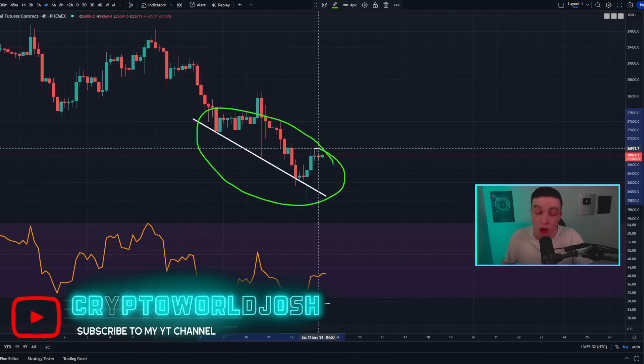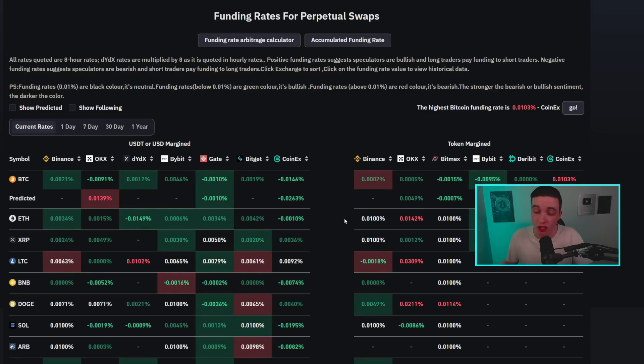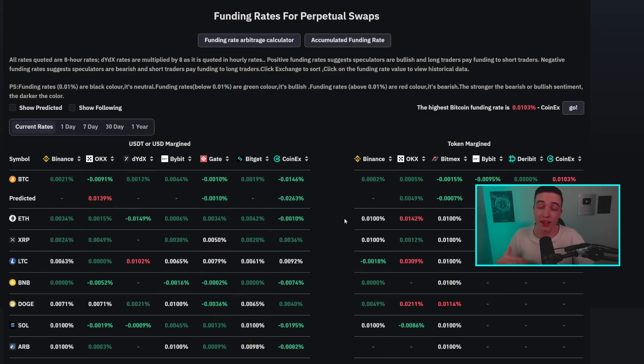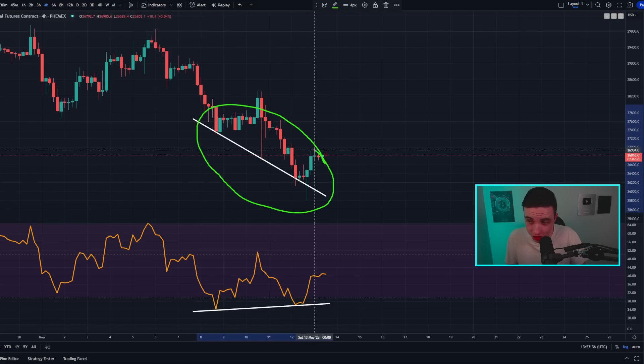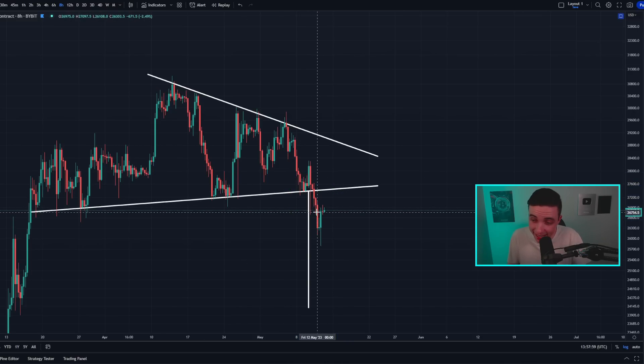Something else that could assist this small bullish divergence on the 4-hour time frame is the funding rates, which are currently flipping back into the negative — meaning a lot of people are trying to short the market. When funding rates are negative, short positions pay a fee to long positions, which incentivizes more longs to be opened and more shorts to be closed, adding buying pressure to the market. This is technically a short-term bullish signal, though larger bearish factors remain on higher time frames.